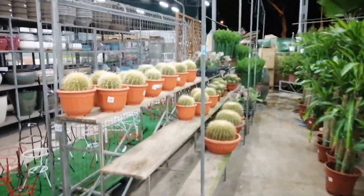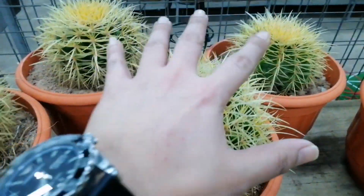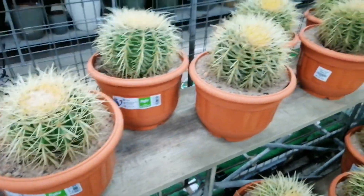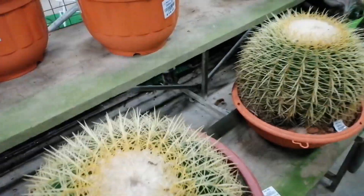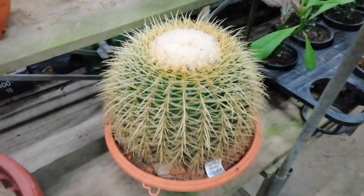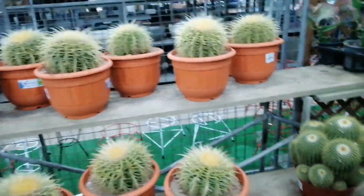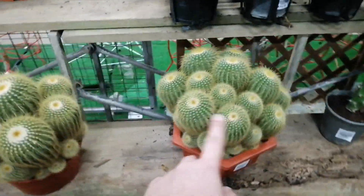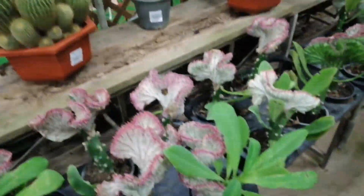They have small golden barrels. Let's see how much — this size is $15. It's so big! This is how much? This is $58. It's so big. This is $48. This is $12.